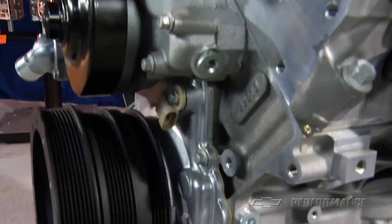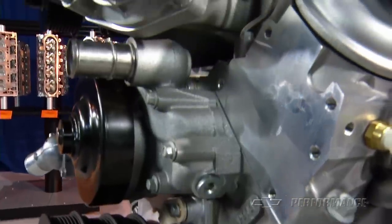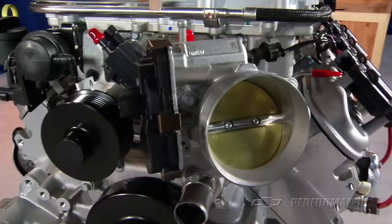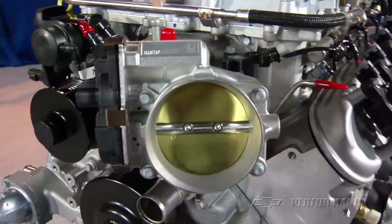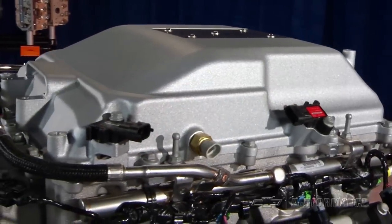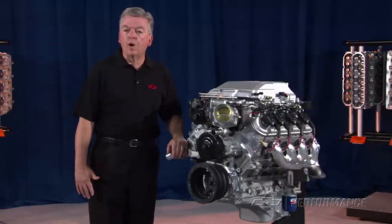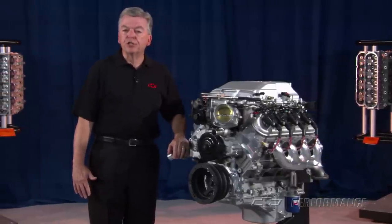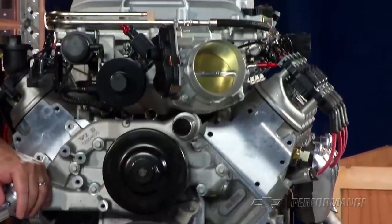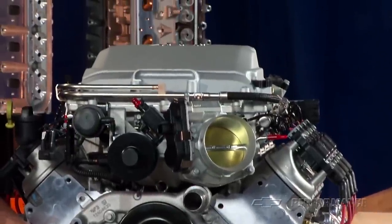The LSA produces 556 horsepower at 6,100 RPM and a whopping 551 pound-feet of torque at 3,800 RPM. The compact-designed 1.9-liter supercharger incorporates an integrated water-fed intercooler to assist the four-lobe high-twist rotors in packing the rectangular port aluminum heads with a denser air-fuel charge.